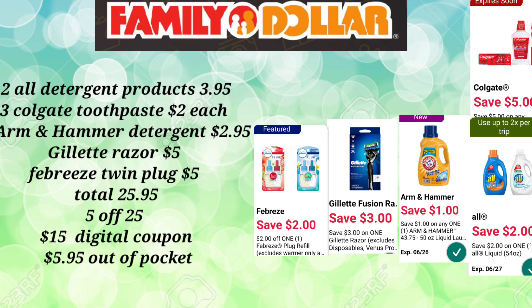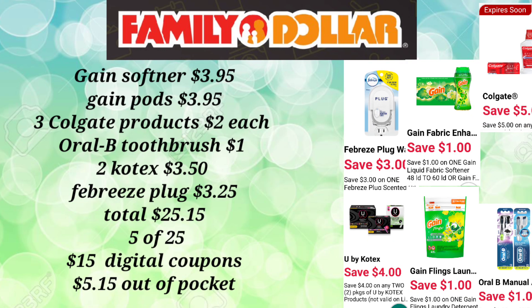Let's take a look at the second deal, which is another $5 deal and some change. For the next scenario, you're going to pick up your Gain Softener or your Gain Sheets at $3.95. You'll pick up the Gain Pods at $3.95, and three of those Colgate toothpastes — the Cavity Protection, the Deep Clean, or the Baking Soda. These will make them $1 out-of-pocket using that $5 digital, so $1 out-of-pocket for all three.